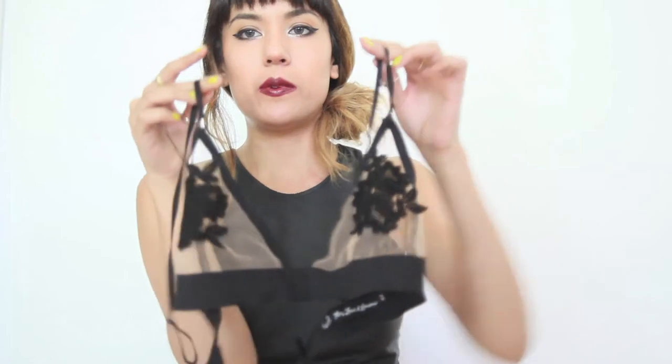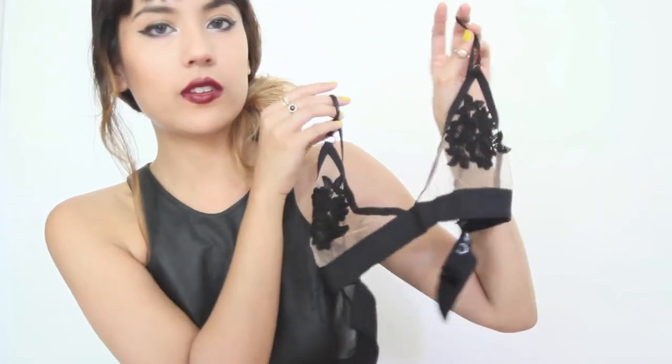Next up is the For Love & Lemons bralette — I think it's the Le Fleur bra. This one's a little more risque, but it'll be really cute layered over things or just to lounge around in the house and look cute for yourself.